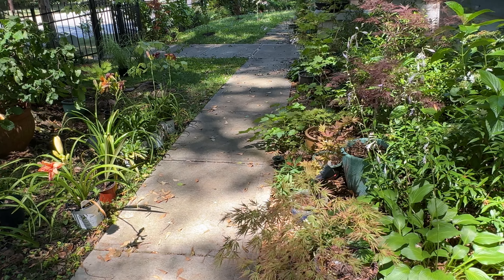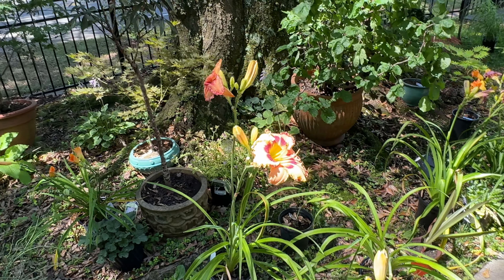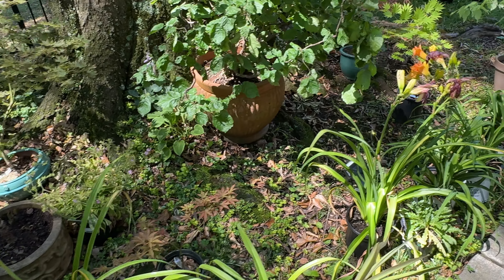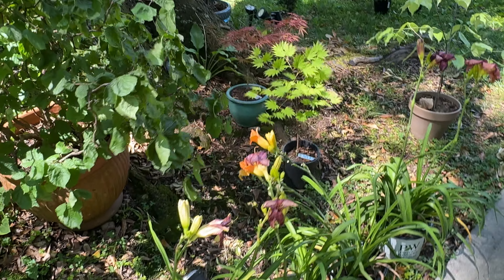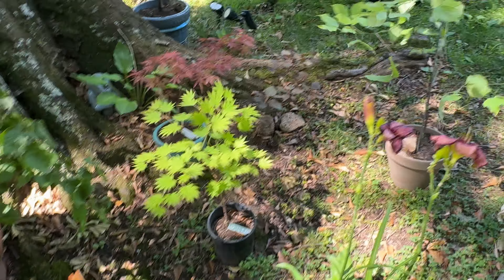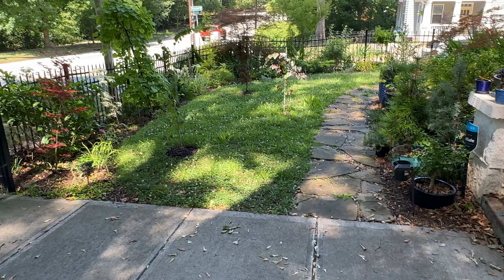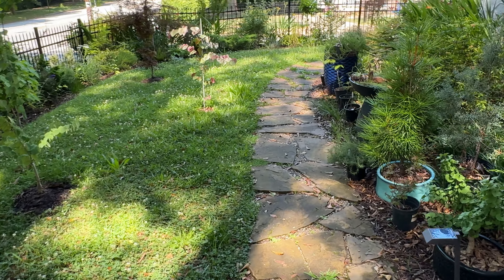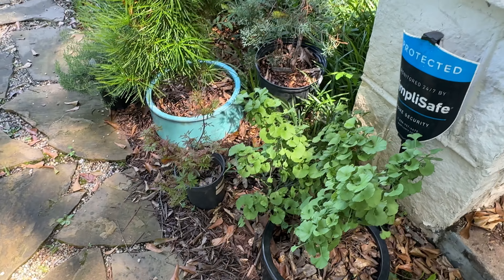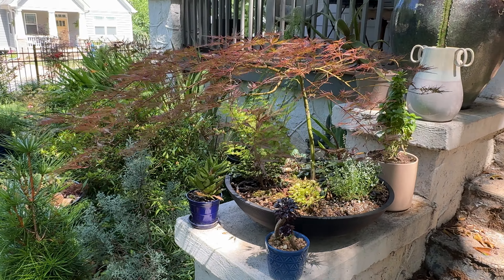Let's move towards the sunny, pollinator side. Right now nurseries are having sales on day lilies, so we went to a nursery yesterday and got a bunch that were on sale - these are all waiting to be potted. Moving on to the west side of the house, which gets a lot of afternoon sun - the ginkgo is doing well.